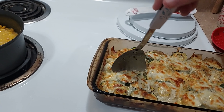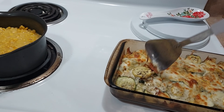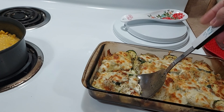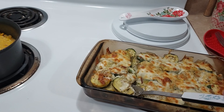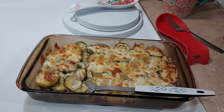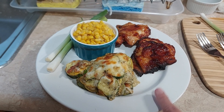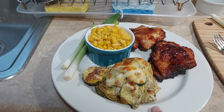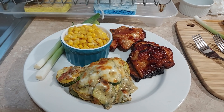Hopefully it's done — oh, it flipped over on me. It's just really zucchini, cheese, and some seasoning, so we're gonna try it out and see what it's like. Here's my plate: I got two pieces of chicken, some of that zucchini and squash casserole, a little bowl of corn, and some onions. Doesn't that look yummy?